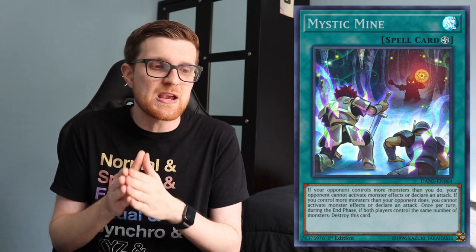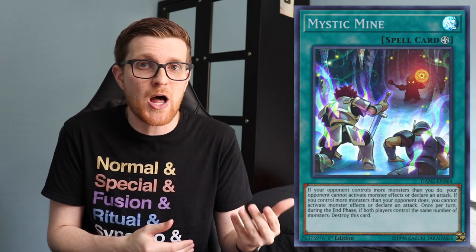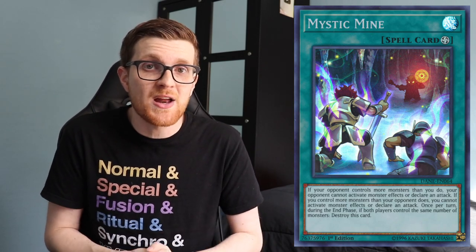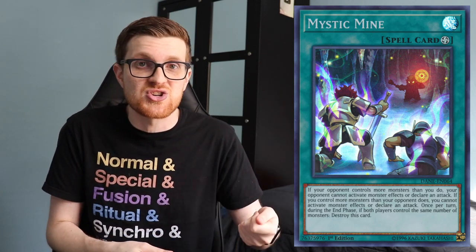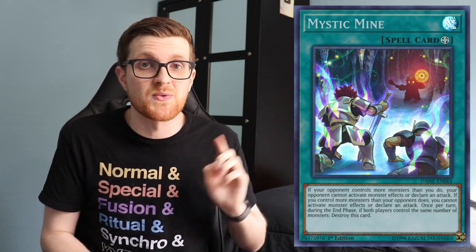Before my number one pick, I have an honorable mention — and that's anything that can play Mystic Mine. At the beginning of the video I said we want decks that do unfair things. Mystic Mine is a very unfair card. Most players aren't main decking an out to Mystic Mine unless they're playing a rogue-style deck or have an inherent out like Salomangreat Rage. If you draw the card, search it with Terraforming, or give it to yourself with Set Rotation and flip it up, you might just win the game automatically. You can throw Mystic Mine into a myriad of different decks, or just play a dedicated Mystic Mine burn deck — it's definitely one of the most unfair cards in the game.